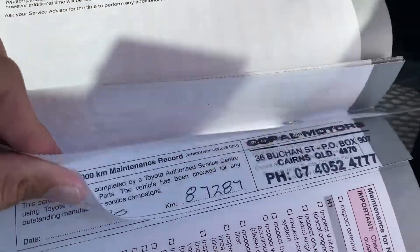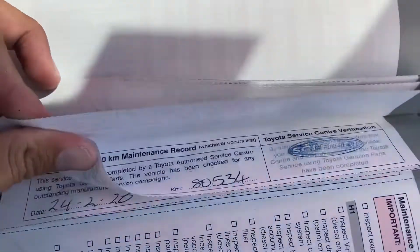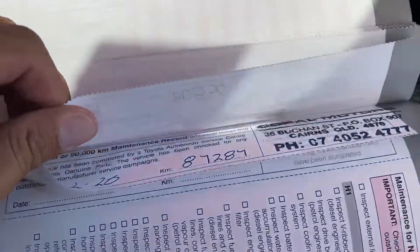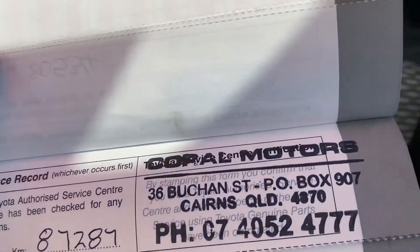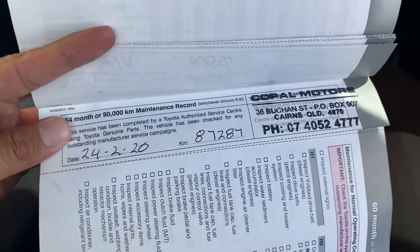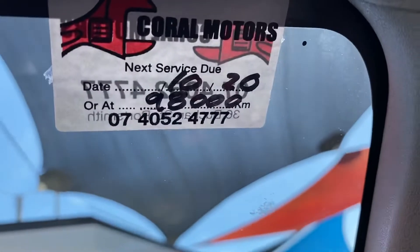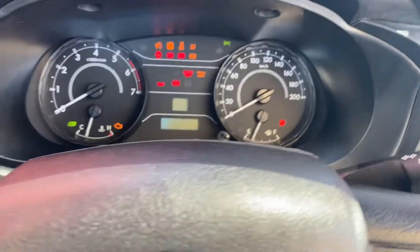Continuing on — 70,000, 80,000, and 90,000 kilometres, which was done here in Cairns. Car Motors is part of Pacific Toyota Cairns — they do the Hyundai/Pacific service for us. It's just been serviced and the next service isn't due until 10,000 kilometres from now, as you can see on there.